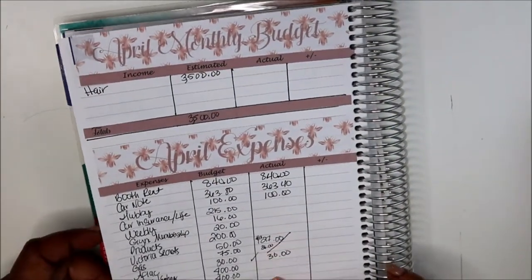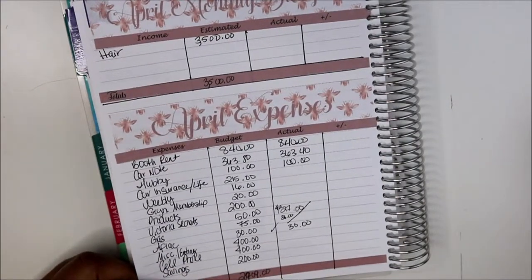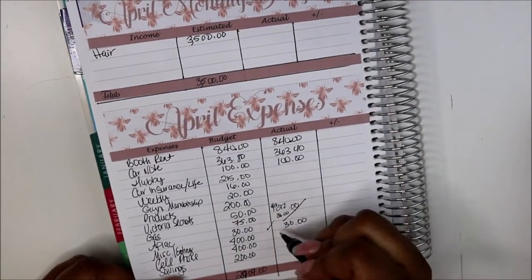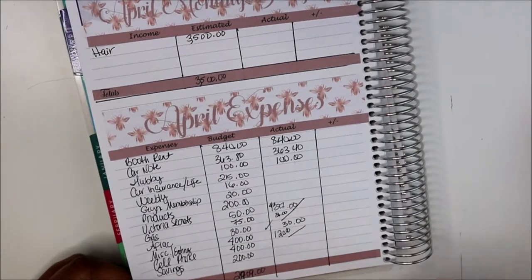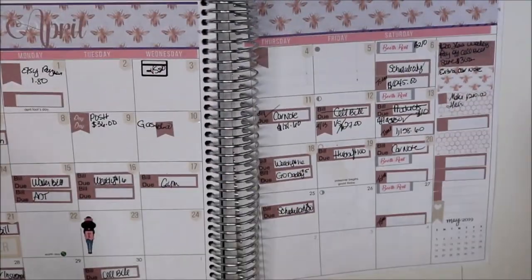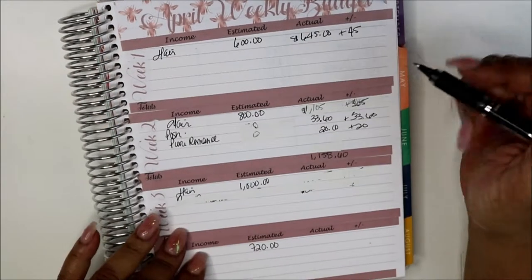Gym membership didn't come out. Victoria's Secret — paid. Aflac — paid. Miscellaneous eating out — this is my issue. I know I spent a good $120 eating out this week. Cell phone bill I didn't pay yet — I need to flag that. Savings — I haven't saved anything. I'm just trying to figure out how I can pay myself, get through everything, pay bills, and pay things off. This was this week's budget — not necessarily challenging money-wise, it was great, especially with my other income sources.